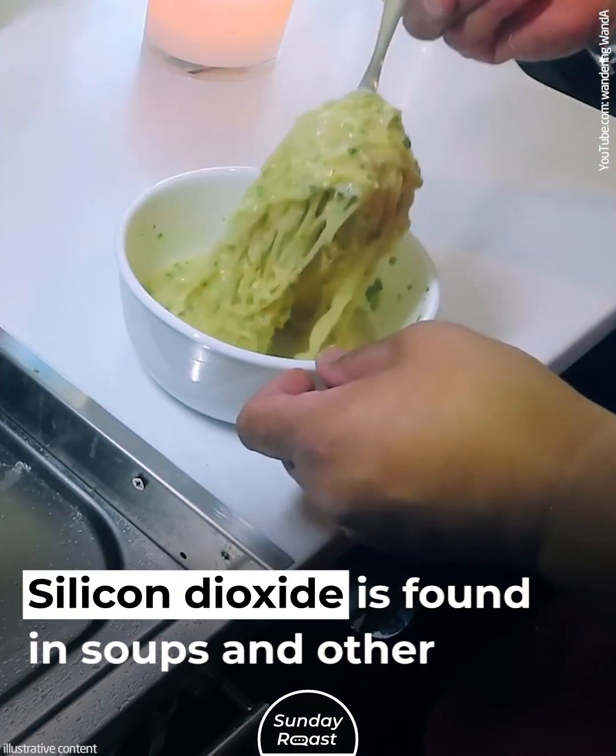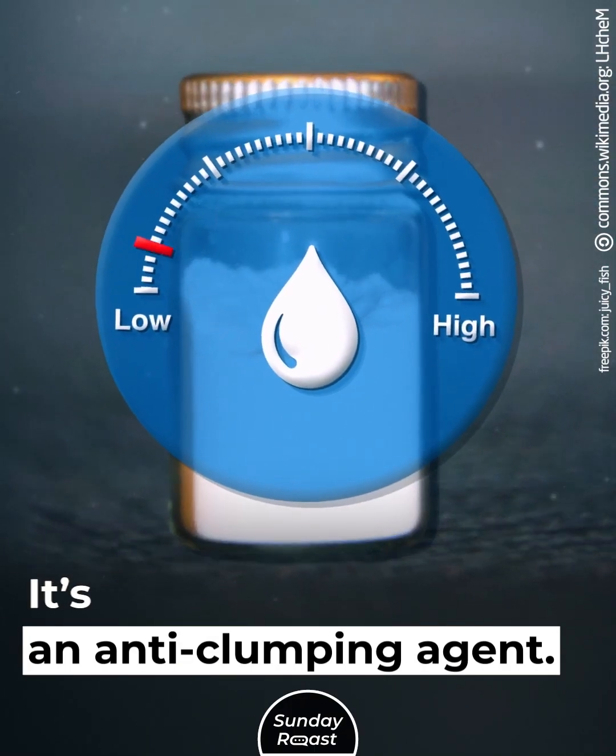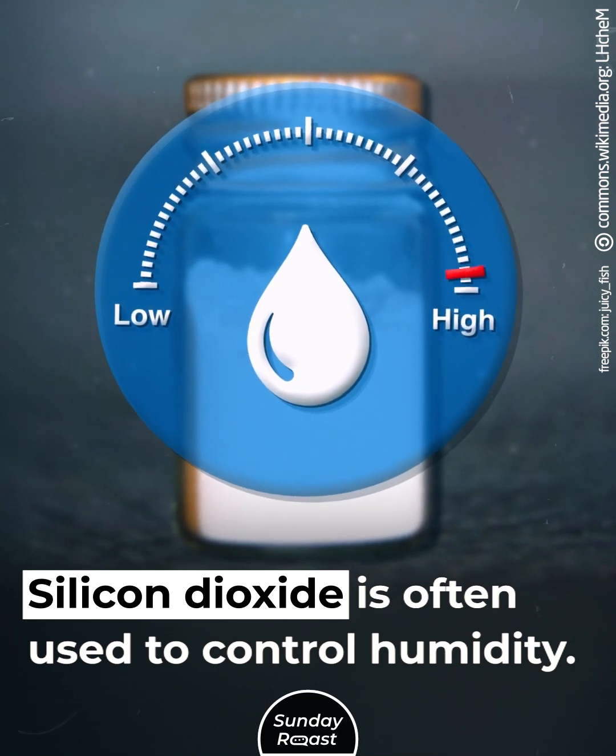Sand. Silicon dioxide is found in soups and other powdered foods as an anti-clumping agent. It is also often used to control humidity.